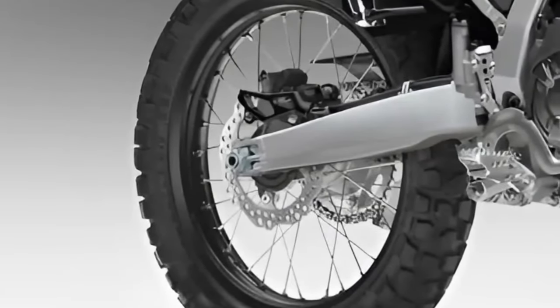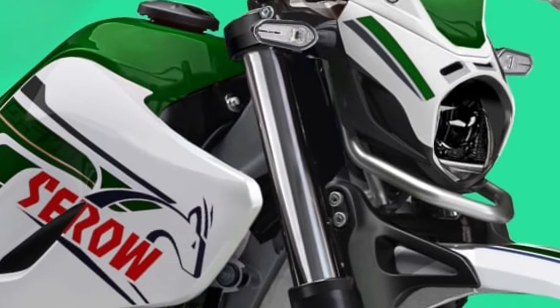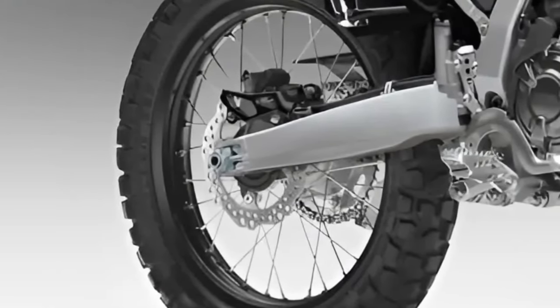Easy maintenance. Yamaha has designed the Cero 200 with ease of maintenance in mind, incorporating accessible service points and user-friendly components to simplify routine maintenance tasks for owners.